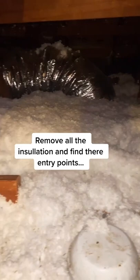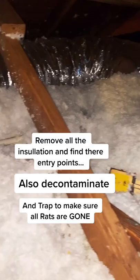The only solution is to remove all of the blown-in insulation and figure out where all their entry points are, close those off, then re-insulate.